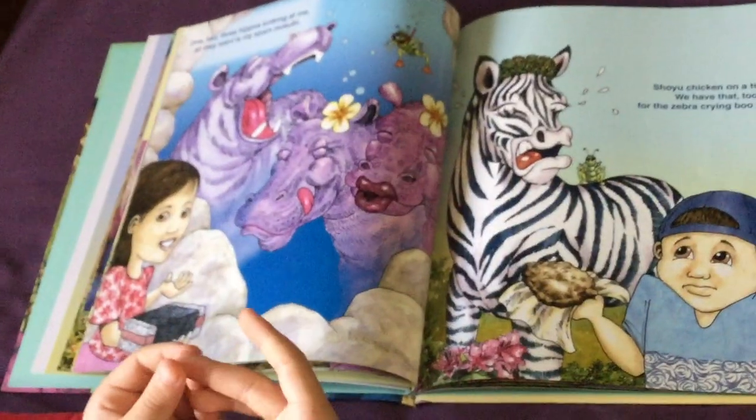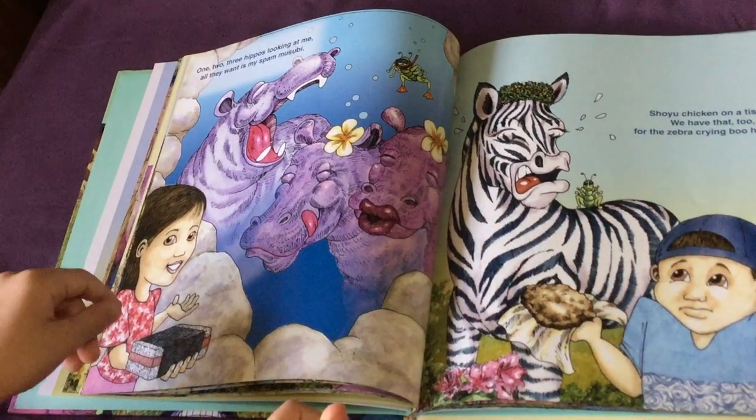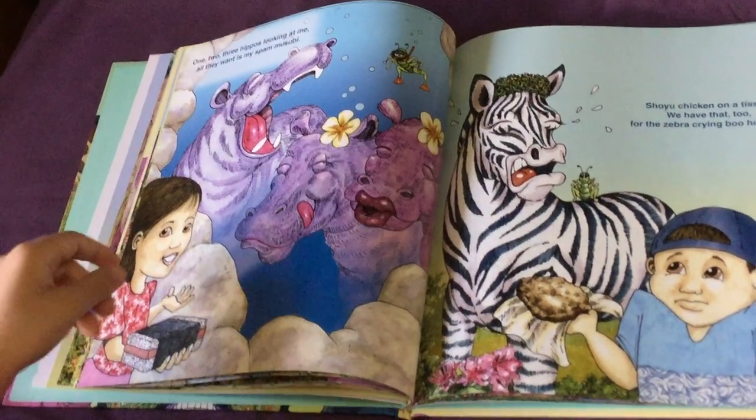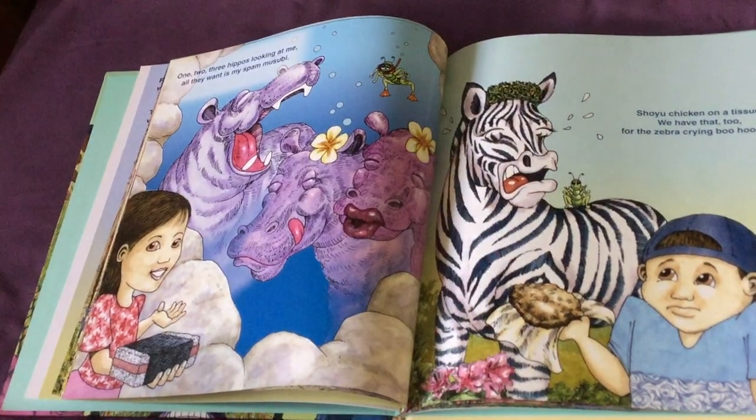One, two, three — hippo's looking at me. All they want is that spam musubi. I think the grasshopper's gone in disguise again. Look, he's right there, dressed up as a scuba diver.